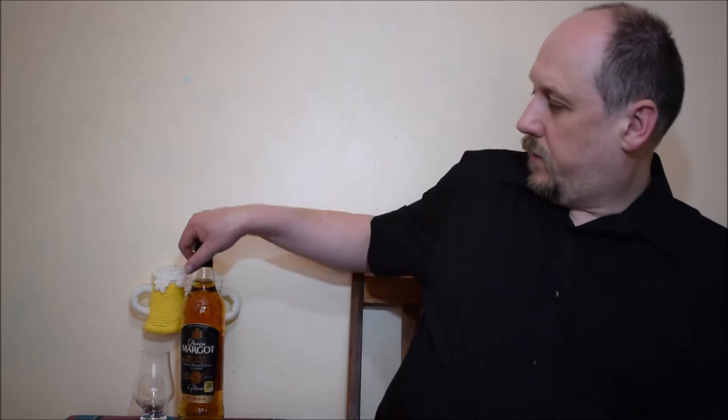Hello, welcome to the next air degustation. This time I have a whiskey from Lidl's, but a little bit more matured. Eight years. It's better than, you know, no statement, isn't it? Right, so Queen Margot blended Scotch whiskey.